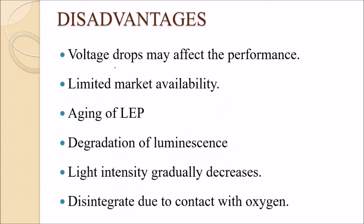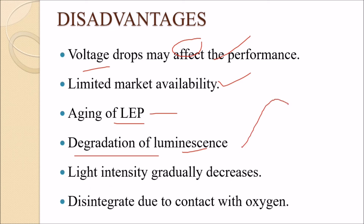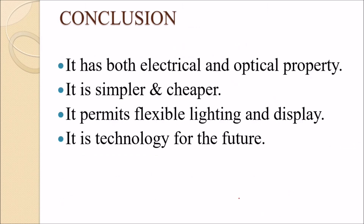Disadvantages include voltage drop affecting performance, a currently small market as research is still ongoing, decreased luminosity over the lifespan of the device, degradation due to contact with oxygen, and gradually decreasing light intensity over time.